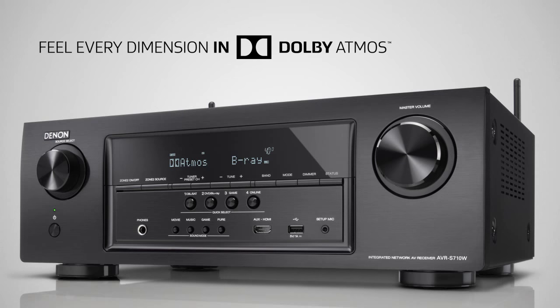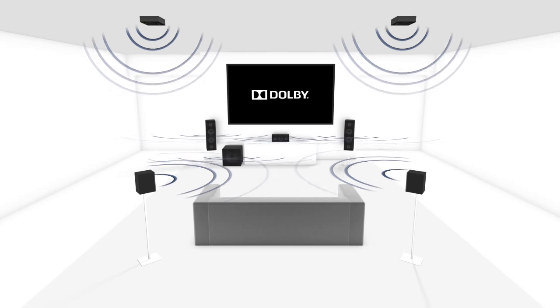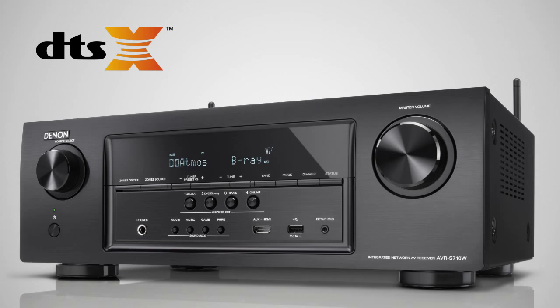Feel every dimension in Dolby Atmos, captivating multi-dimensional sound that fills your room and flows all around you to move your mind, body and soul. Deliver the ultimate experience in immersive engaging cinema sound to the home theater with DTS-X, a new object-based audio format.